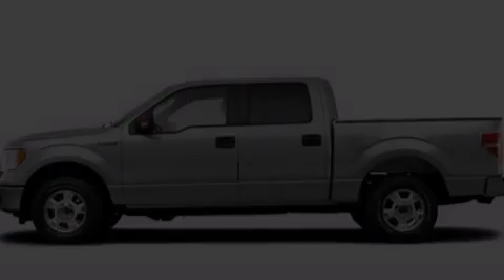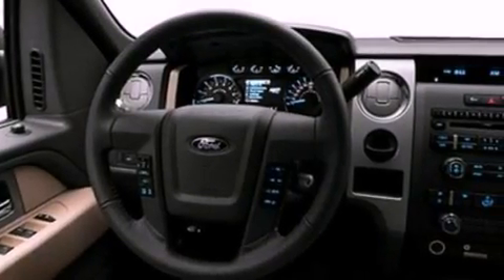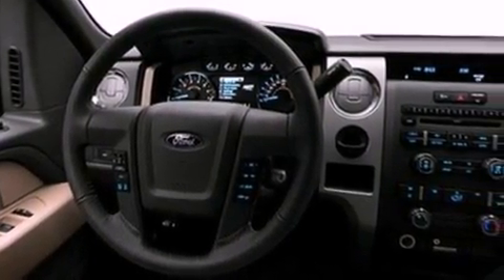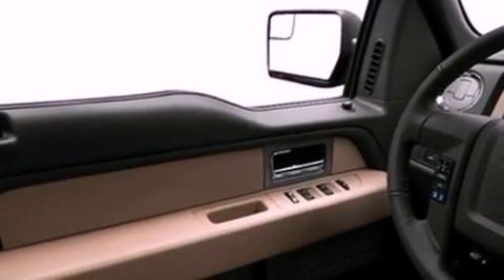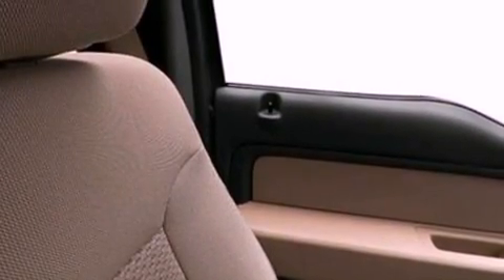Its top features include front and rear reading lights, external temperature display, a double wishbone independent front suspension, automatic locking wheel hubs, an engine immobilizer theft deterrent system, front fog lights, 12-volt power outlets, a low tire pressure indicator, privacy glass, and cruise control.